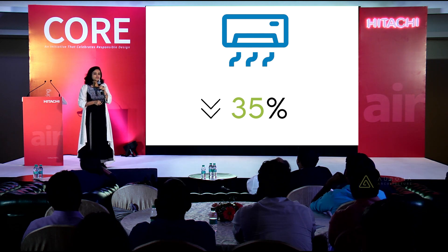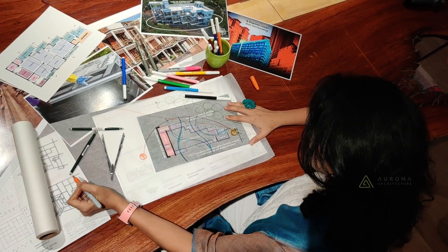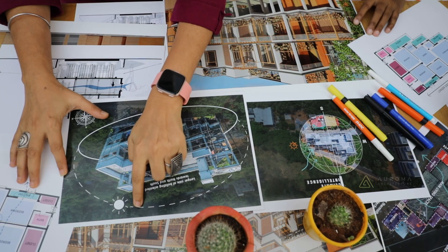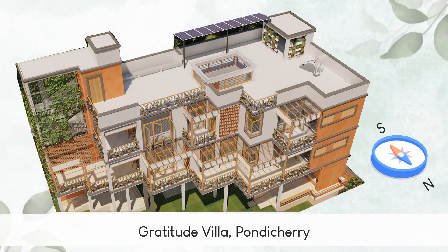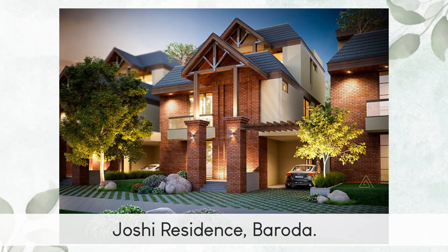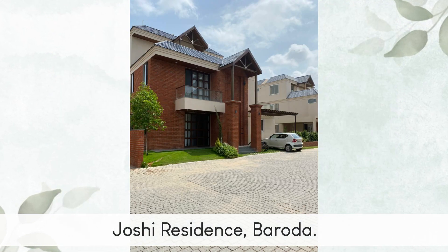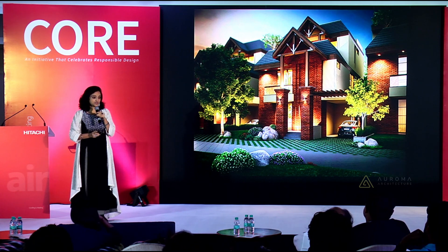For every project that we do in our office, we do extensive studies with sun path diagrams and solar shading. And all of you are architects — needless to say, longer sides facing north and south. This is a bungalow that I just finished in Baroda a few months ago, and with a simple use of orientation, we significantly reduced air conditioning loads.